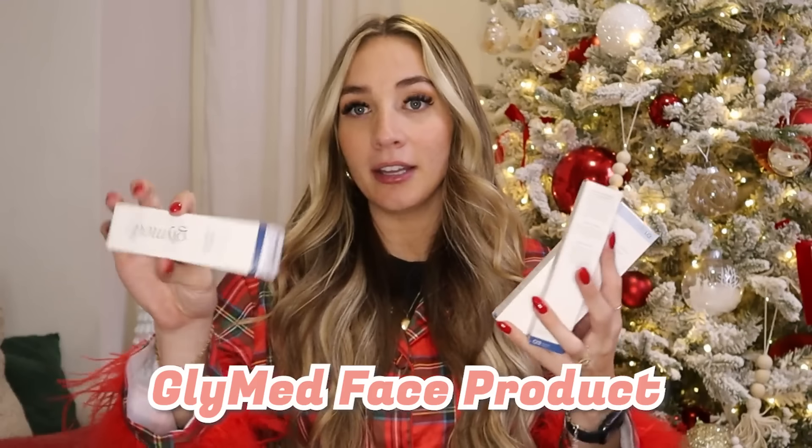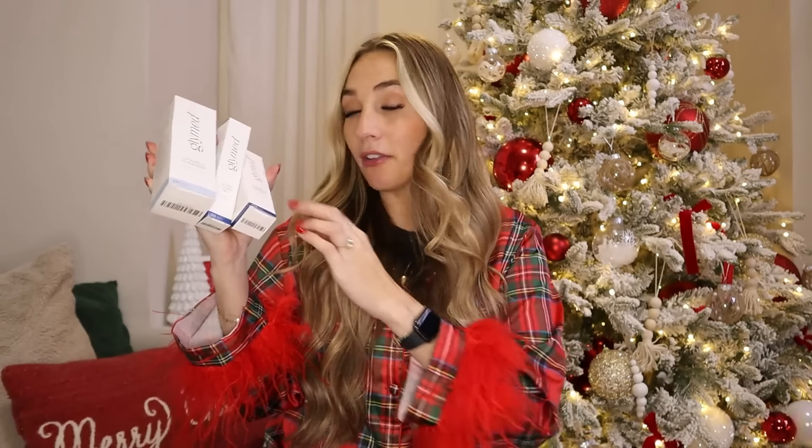First things first — in my stocking, I love getting products I use every single day, either to get that Black Friday deal or to stock up. First, I got a bunch of my Glymed face products that I'm obsessed with. I feel like it's skincare that really works. I got some vitamin C cleanser, some ultra hydro gel, and my vitamin C cream. They're pregnancy safe, I love them, and I'm running out of a few things so it's perfect timing.